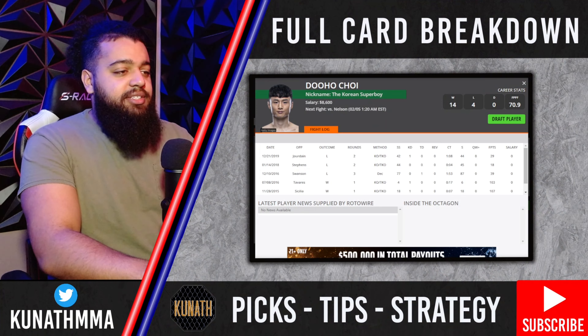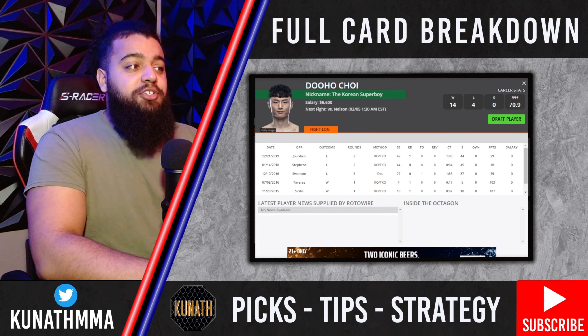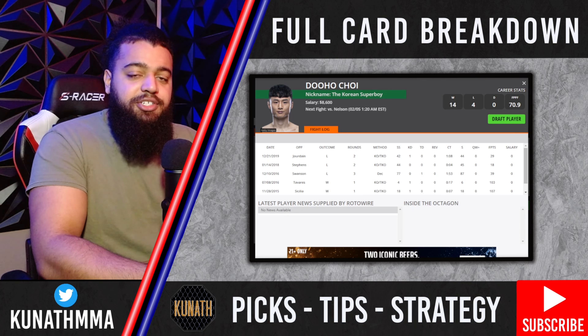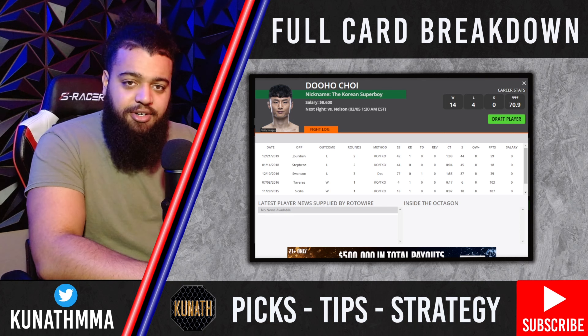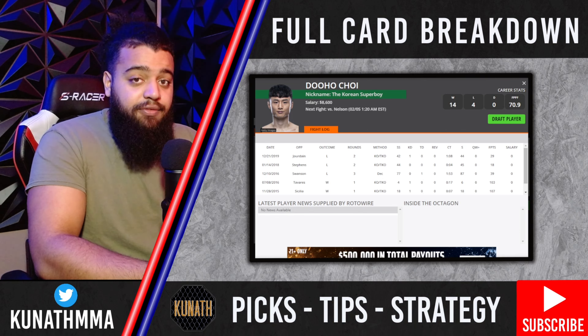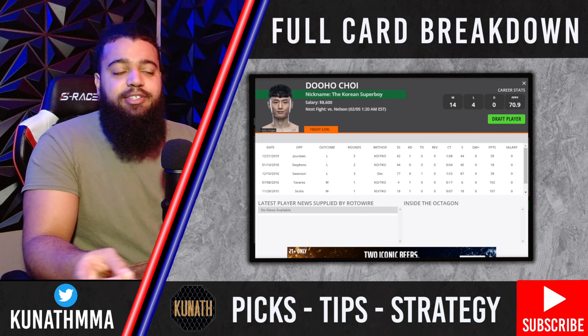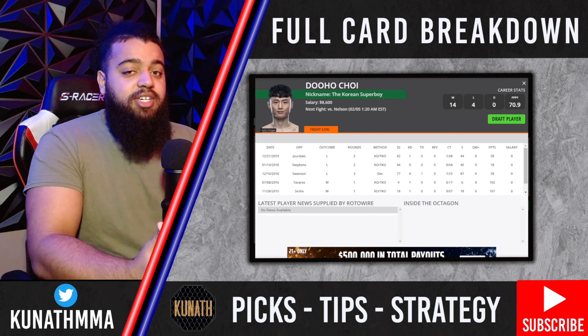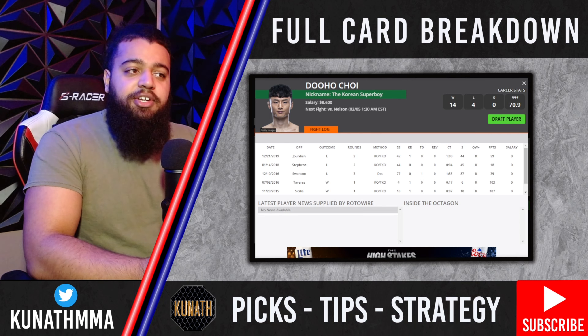Next we have an interesting fight with Dooho Choi and Kyle Nelson. This is tough for me because Dooho Choi was a hot name in MMA when he first came into the UFC, stringing together three first-round finishes in a row. Since then he's lost three in a row, but he is a good striker who throws hard, straight, fast punches. Go back and watch one of the best fights of all time between him and Cub Swanson. My issue with Dooho Choi is the inactivity — his last win was nearly seven years ago. To put that in perspective, Conor McGregor beat Eddie Alvarez more recently than Dooho Choi has won a fight.